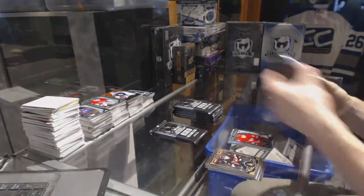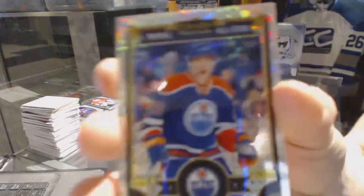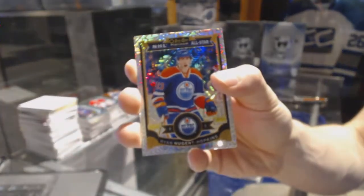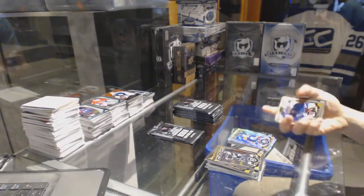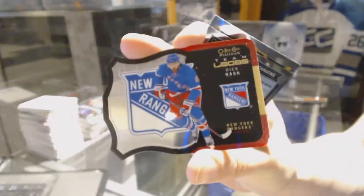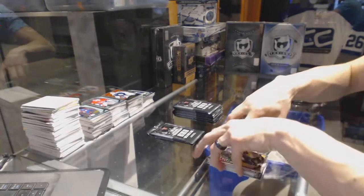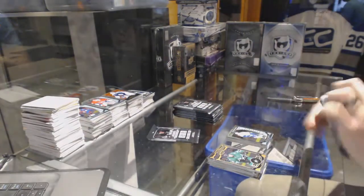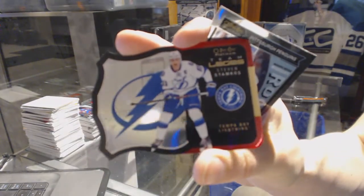And a marquee rookie for the Red Wings, Dylan Larkin. Rainbow tracks parallel for the Edmonton Oilers, Ryan Nugent-Hopkins. Team logos die cut for the New York Rangers, Rick Nash, and a marquee rookie for the Canucks, Brendan Gaunce. Team logos die cut for the Tampa Bay Lightning, Steven Stamkos, and a marquee rookie for the Penguins, Daniel Sprong.